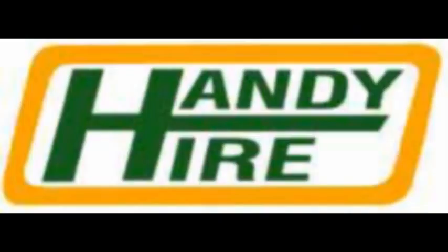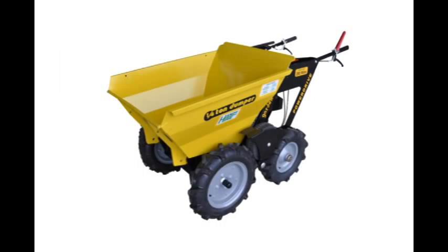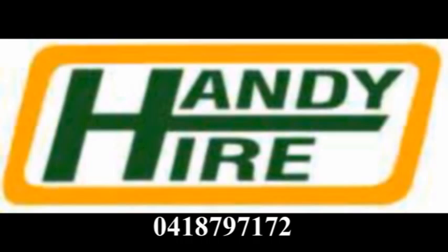What will they think of next? New to the Handy Hire range: the self-propelled Power Barrow. With four forward speeds and one reversing speed, the new Handy Hire Power Barrows are the backyarders' and builders' new best friends, with a loading capacity of 170 litres of fluid or a quarter of a tonne.